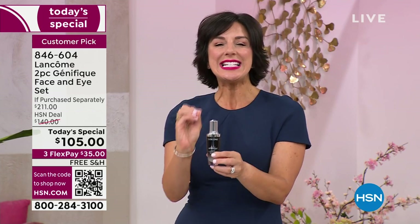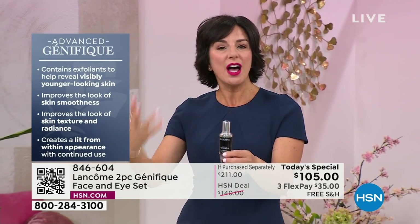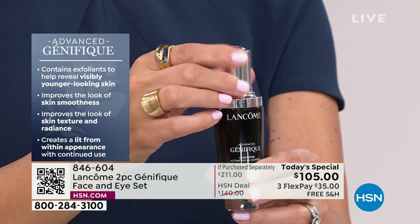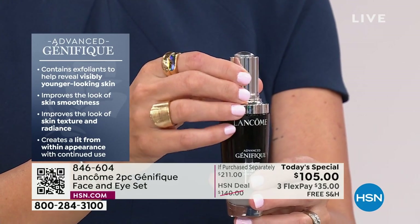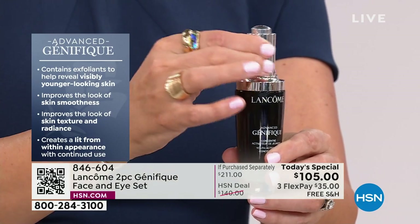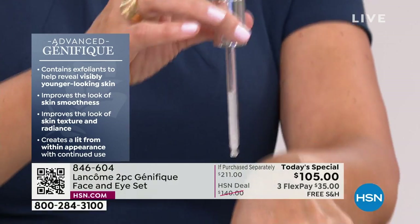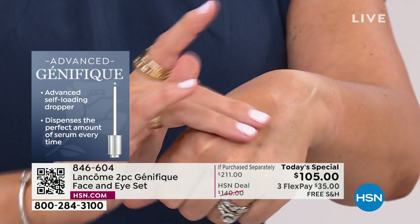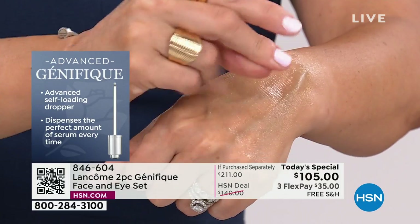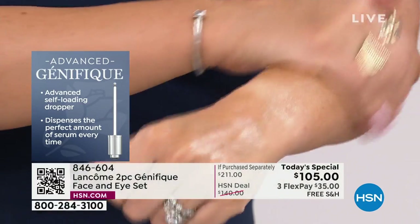I'm going to teach you how to use Genefique because it is the easiest thing and it plays well with every other skincare product you have. If you love your moisturizer, keep using it. If you love your cleanser, keep using it. All I want you to do is add Genefique on as the first step. You're going to see it gives you younger-looking skin — it improves smoothness, texture, radiance, and that lit-from-within all-over gorgeous appearance. You twist open the top; there's a little button that pre-measures the precise amount of serum in the dropper. Press the button to release the serum — that is all you need for your face, neck, and décolleté. Look at how water-light the serum is. It's not sticky, not tacky, and there's no scent.